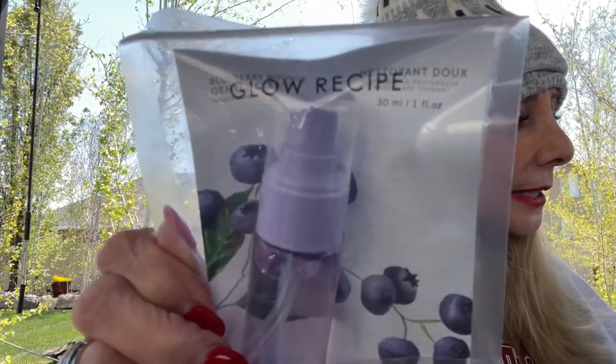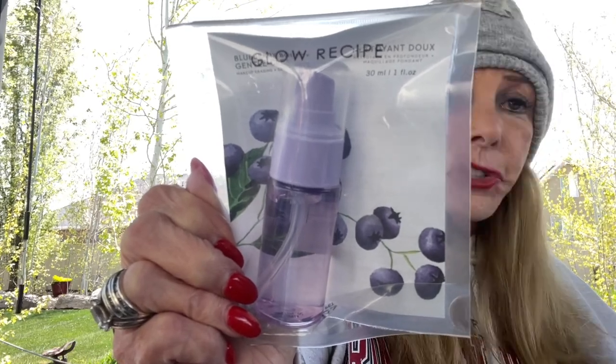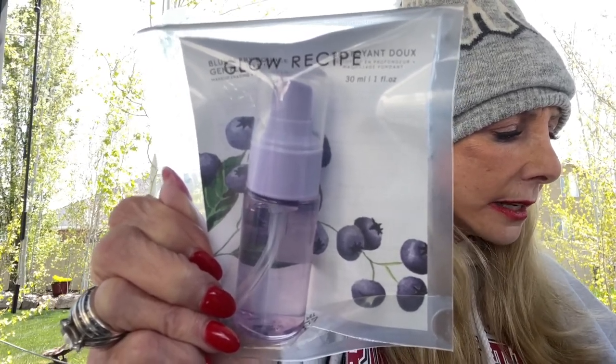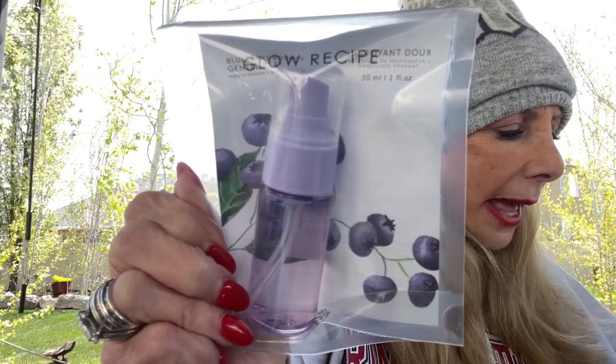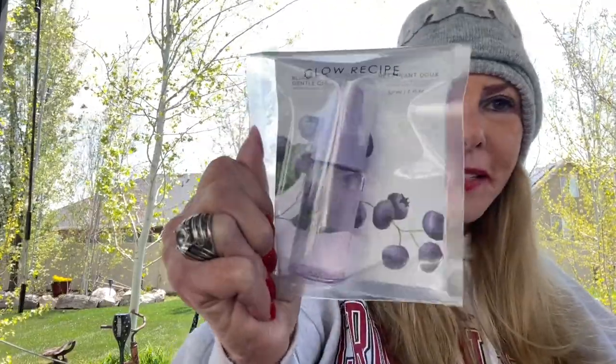This is a Glow Recipe item — it's worth $10. It's the Blueberry Bounce Gentle Cleanser. I love cleansers. A good cleanser is the first step to having healthy, glowing skin. This effective yet gentle three-in-one bouncy makeup eraser, cleanser, and deep clarifying mask hydrates the skin without stripping it, helping to combat blemishes and breakouts over time. I love blueberry — I can smell it. And it's in a pump bottle. I'm excited about that!